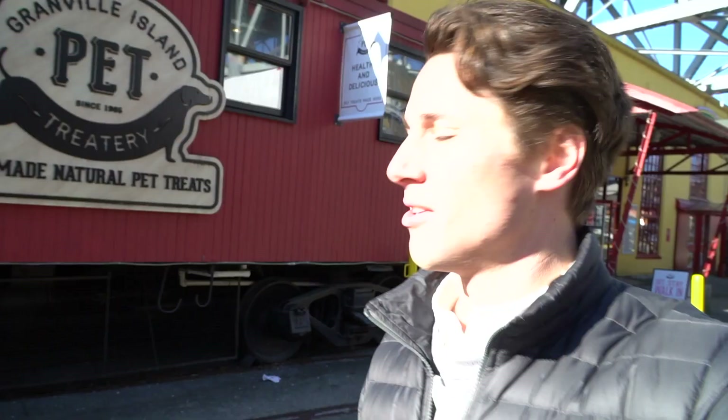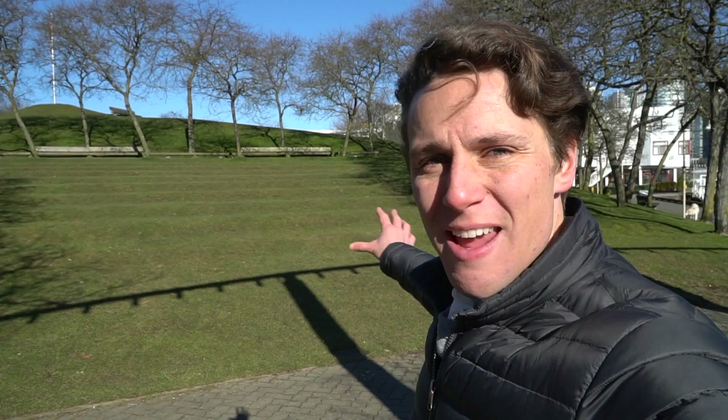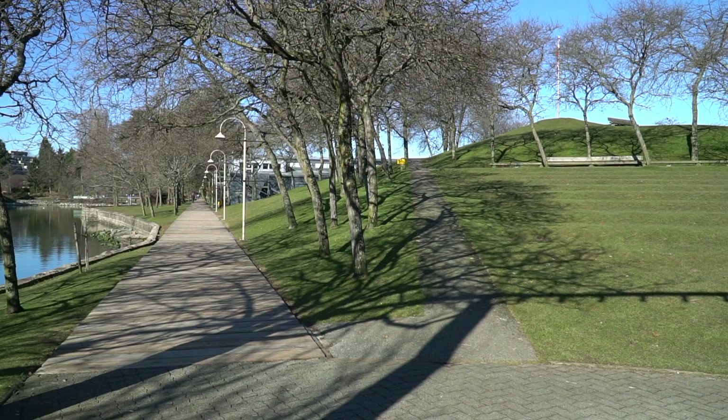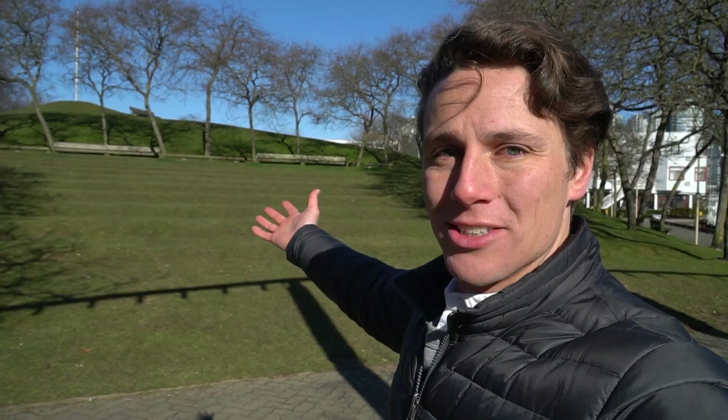There's a pet store and a real train caboose. This amphitheater style park right here was actually created when the city of Vancouver decided they wanted to clean up Granville Island — all of the excess concrete and fill got dumped here and eventually covered in soil and grass, giving us this great park. And there is a hotel here on Granville Island, creatively named the Granville Island Hotel.